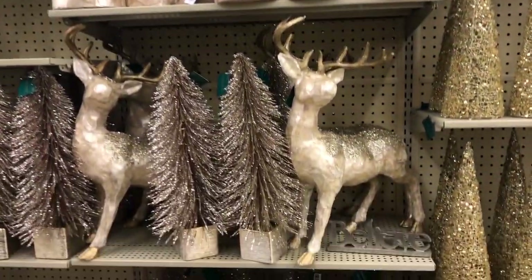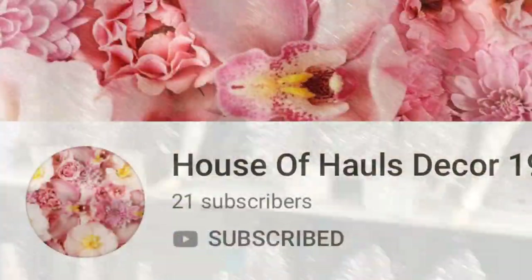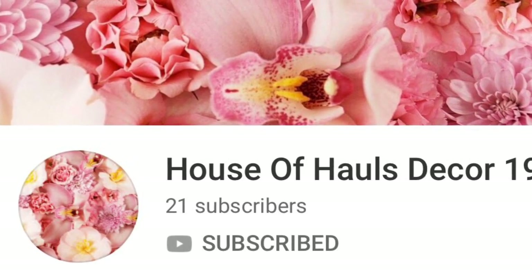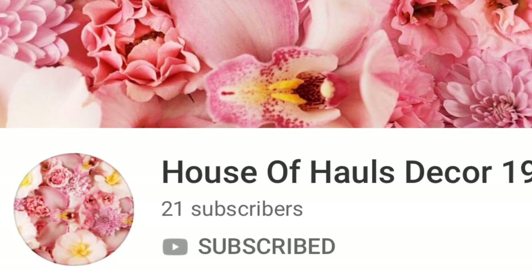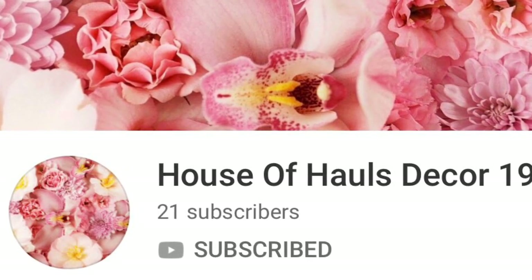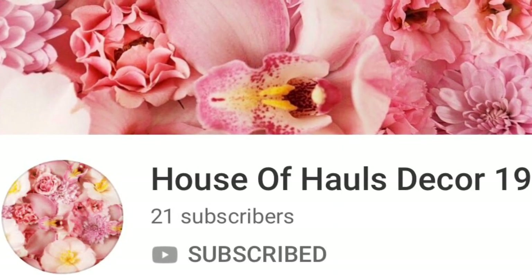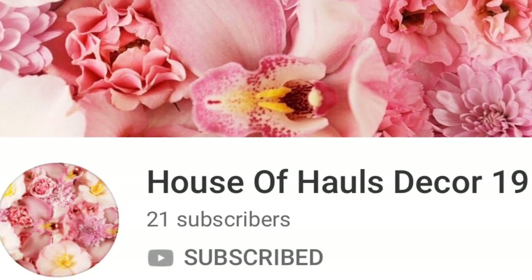I would also like to tell you guys that this video is a collaboration with House of Hauls Decor 19. She is actually fairly new to YouTube, so guys go definitely check out her channel — she also does shop-with-me videos. Go to her channel, subscribe after you watch this video, and say hello and that I sent you. Let's get started shopping at Hobby Lobby!